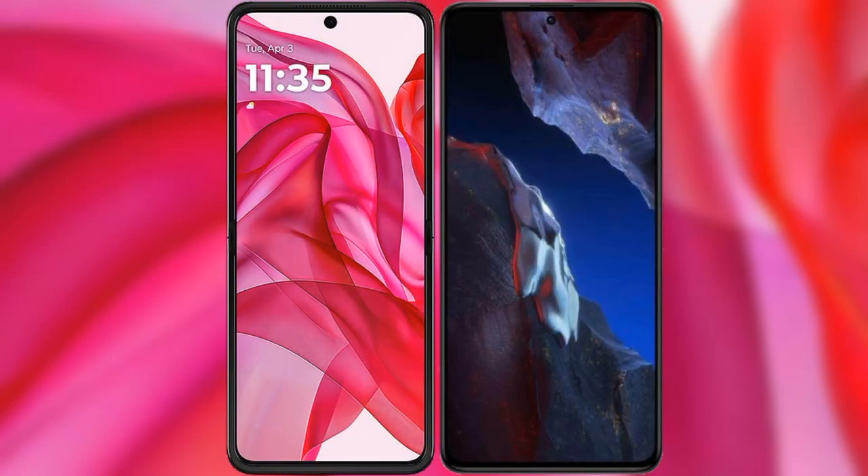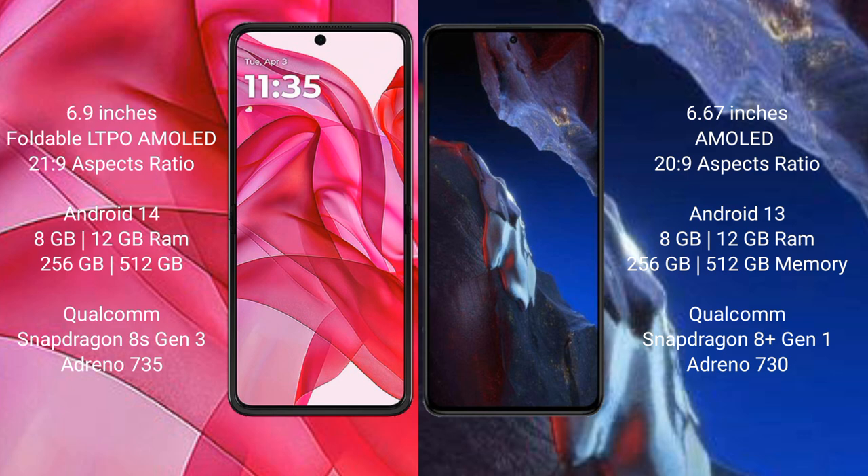I will compare the new Motorola RAZR 50 Ultra with Xiaomi Poco A5 Pro. Motorola RAZR 50 Ultra comes with a 6.9 inches foldable LTPO AMOLED display and aspect ratio 21:9. Xiaomi Poco A5 Pro has a 6.67 inches AMOLED display and aspect ratio 20:9.